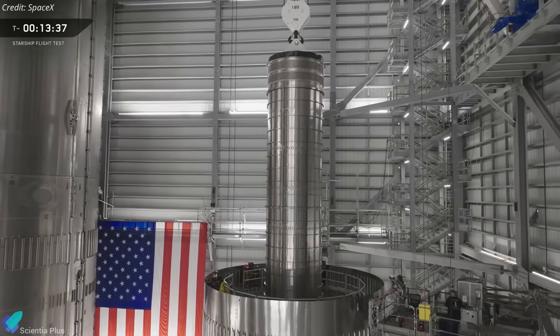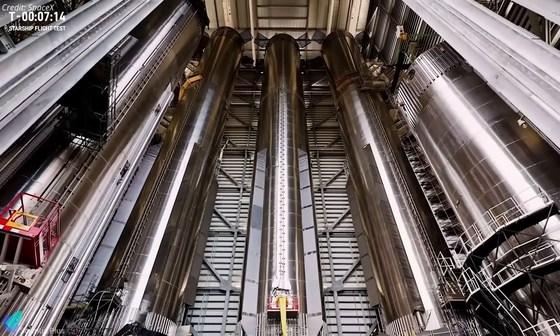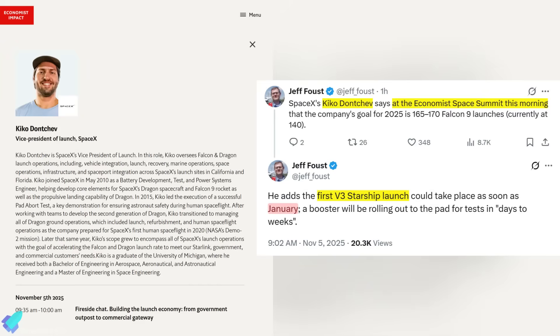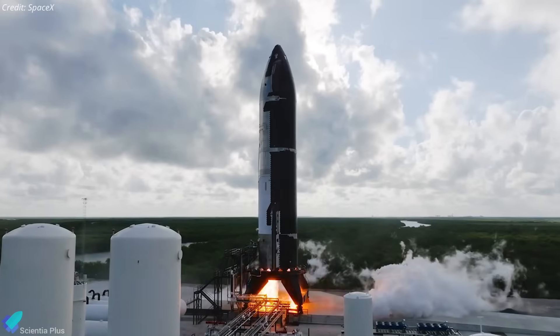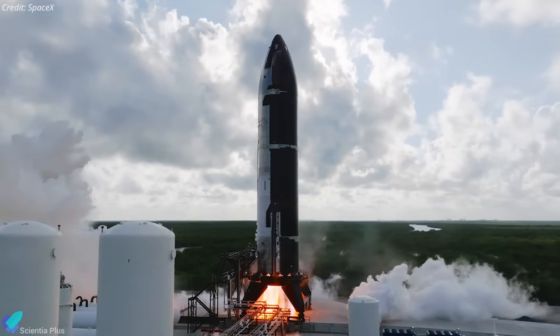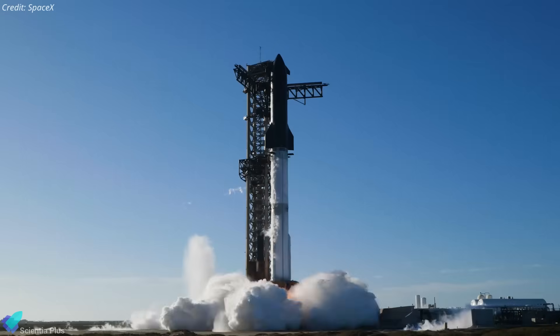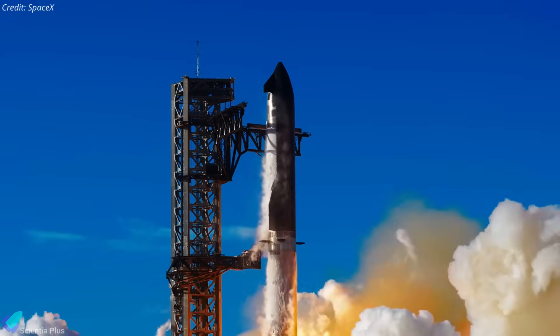On the super heavy side, Booster 18 was fully stacked in Megabay 1 a few days ago, and teams are finalizing its electrical, plumbing, and hydraulic work. SpaceX's Vice President of Launch, Kiko Donchev, confirmed that Flight 12 is targeted for January, with cryogenic proof tests and static fire campaigns for Ship 39 and Booster 18 set to begin within the next few days to weeks. It's a tight timeline, but the current pace suggests internal milestones are aligned with the goal.